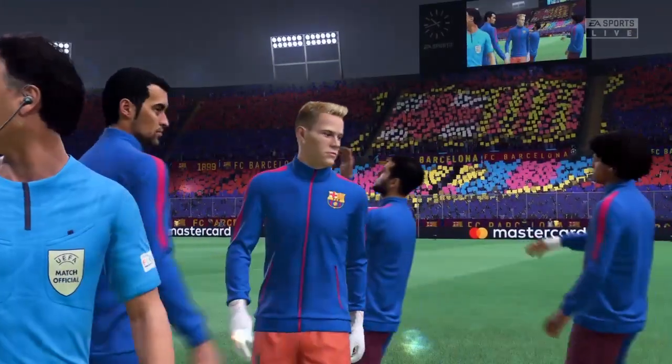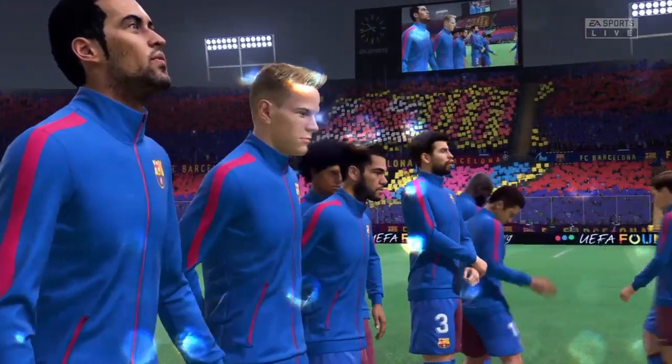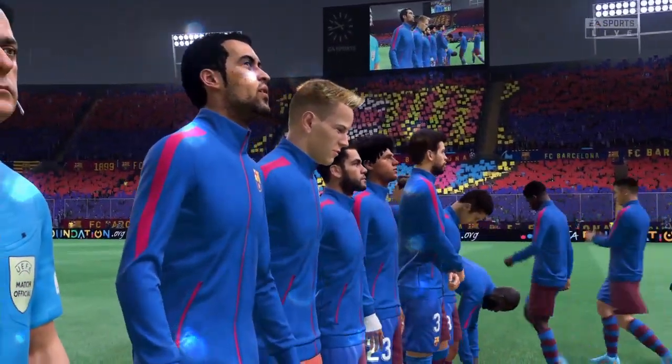It could be cagey and it could be tight, but we've got some of the best players on view here and they'll want to show just how good they really are. I can't wait for this tie to start.